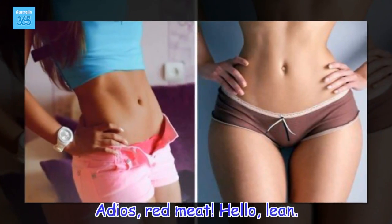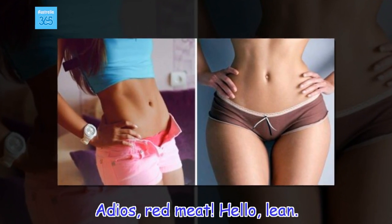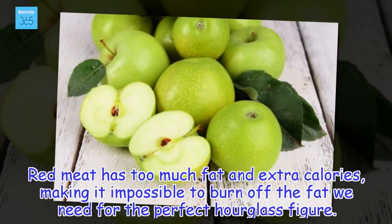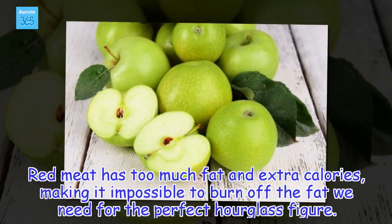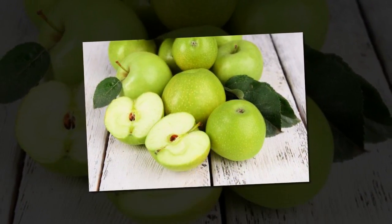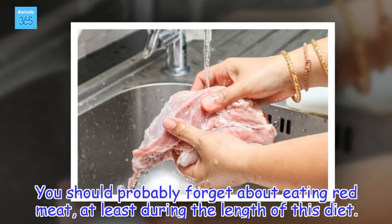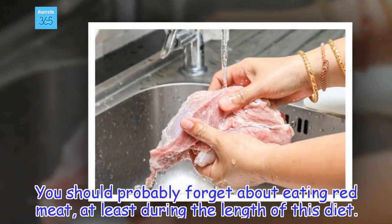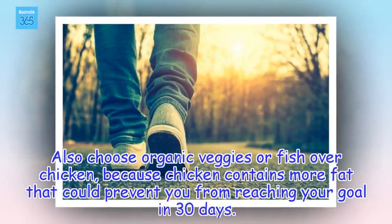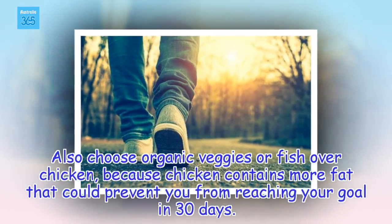Adios red meat, hello lean. Red meat has too much fat and extra calories, making it impossible to burn off the fat we need for the perfect hourglass figure. You should probably forget about eating red meat, at least during the length of this diet. Also choose organic veggies or fish over chicken, because chicken contains more fat that could prevent you from reaching your goal in 30 days.